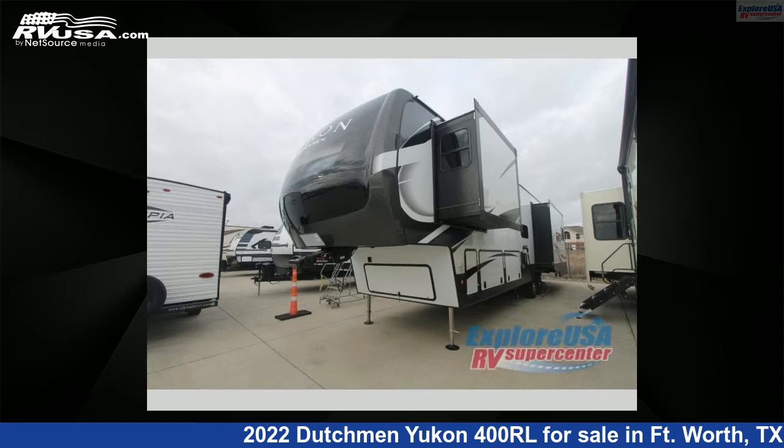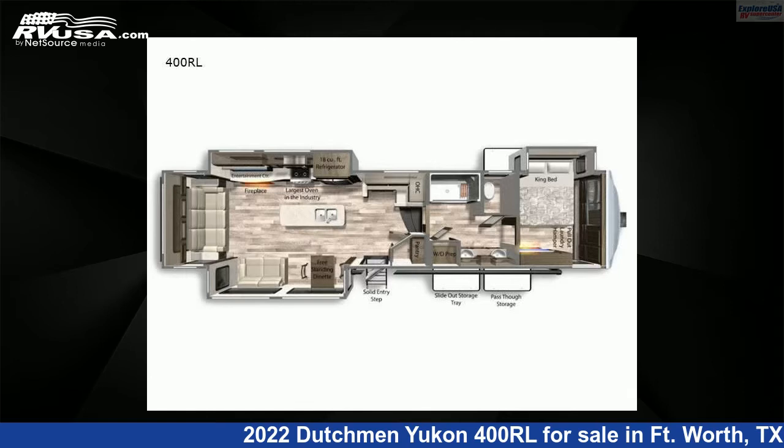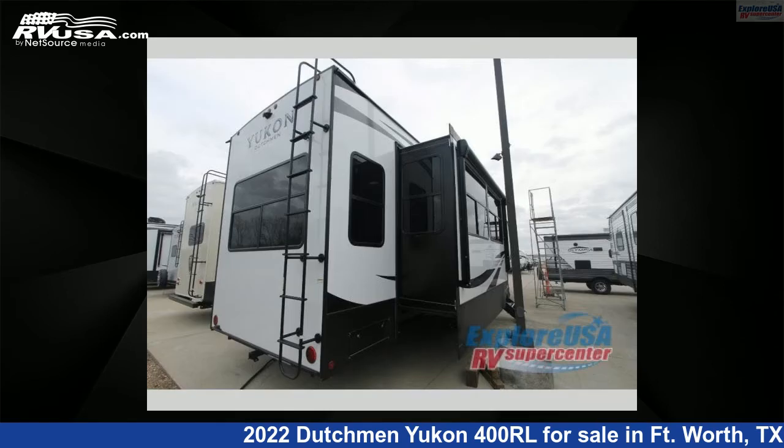This 2022 Dutchmen Yukon 400RL is a 5th wheel RV. It is located in Ft. Worth, Texas 76140 and is offered for sale by ExploreUSA RV Supercenter, Ft. Worth, TX.